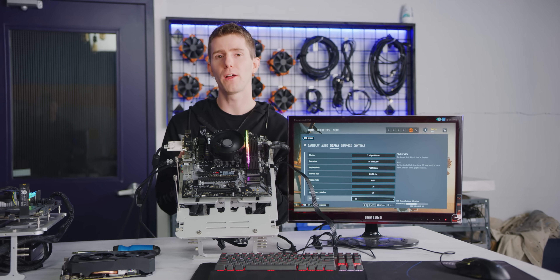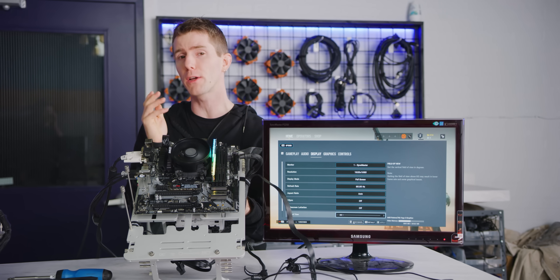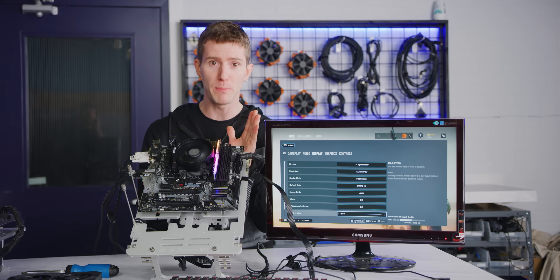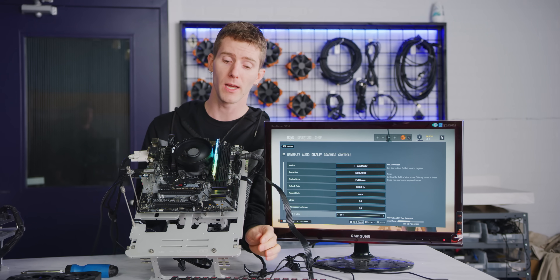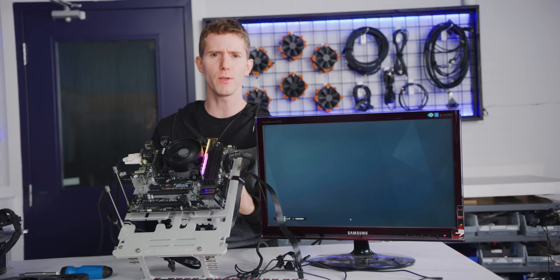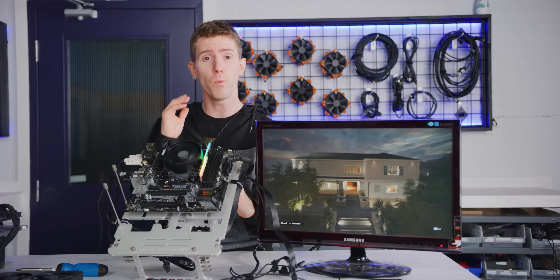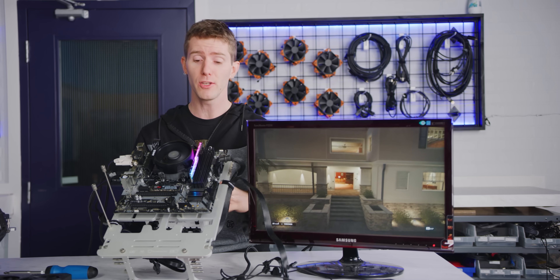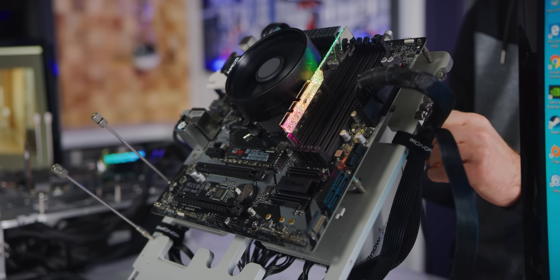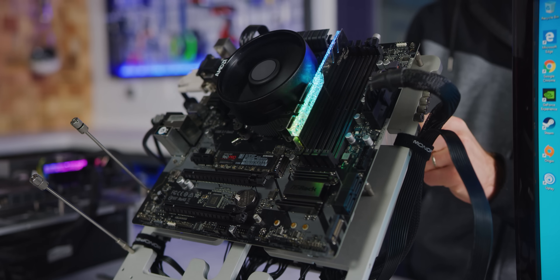Here are the basics of the Athlon 3000G: you're getting two cores and four threads that run at a base clock of 3.5 GHz, and there is no boosting — what you see is what you get, 3.5 GHz. It also comes with Radeon Vega 3 graphics. Given that AMD has been pretty good at equipping their CPUs with decent onboard graphics, it's worth taking a look at what kind of gaming experience you might expect from nothing but what you see here. This is a budget system where upgrade path might be more important than raw performance today.